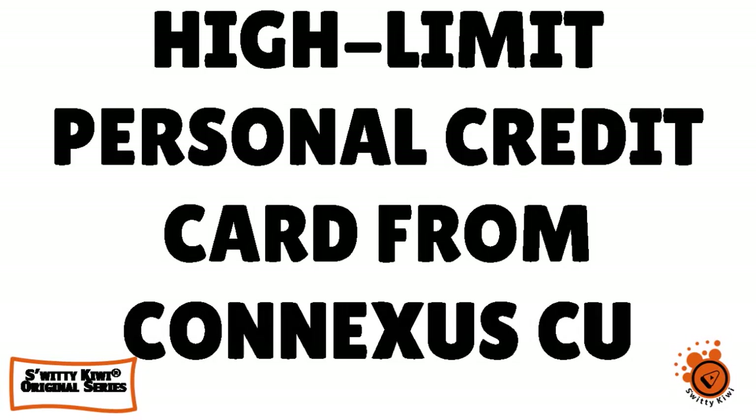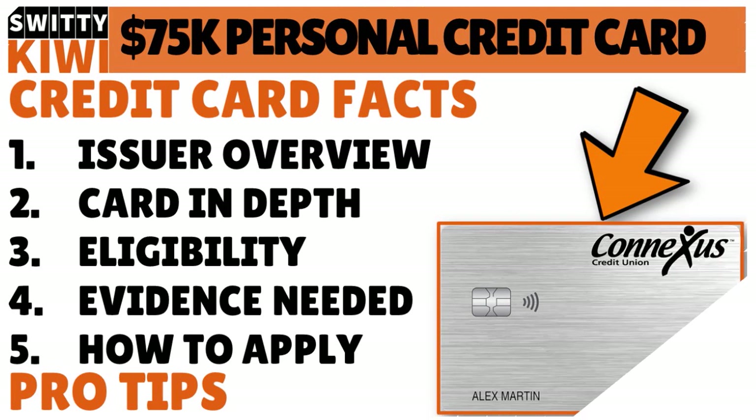Welcome back, folks, to another episode. This is an edition of the Awesome Sweetie Kiwi Show. I hope you're all doing fantastic. I'm doing marvelous. If you are doing as great as I am, go grab a cup of coffee and let's roll. In today's conversation, I'm very happy to have a discussion with you about a high limit personal credit card from Conexus Credit Union, up to $75,000.